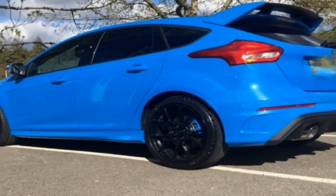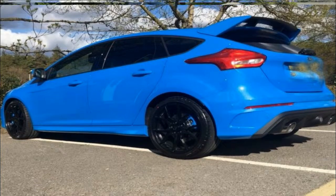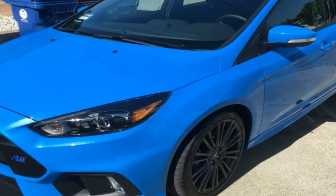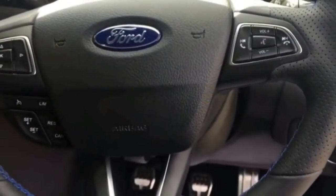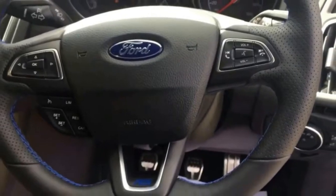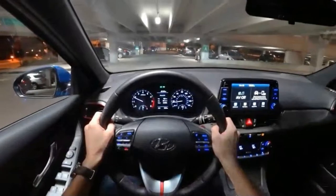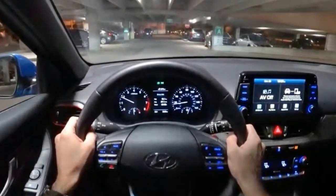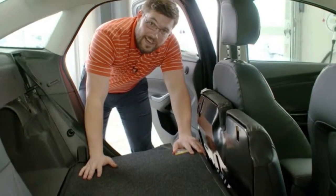Much like last year's stunning Track Attack Mustang, the mission for the VMP Focus RS project was maximum all-around performance. The RS is an unusual beast — it's sort of the hot-hatch version of the GT350, BJ elaborated. GT350s aren't just a road course car. They are great touring cars, attention getters at every cars and coffee, and yes, people even drag race them.